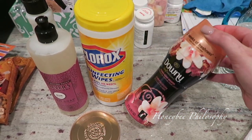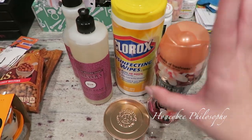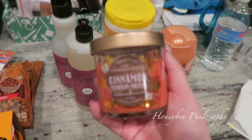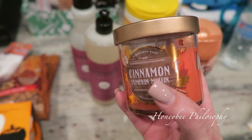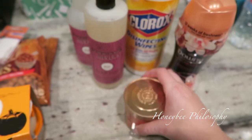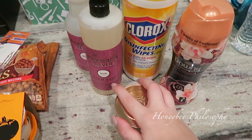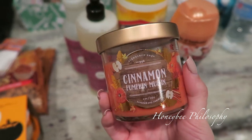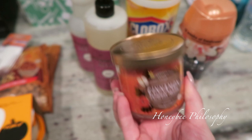I got a small Downy Infusions in Amber Blossom - it's like a fall scent. These are little things you put in your wash to make your clothing smell really good. It's $4.99 for the smaller one, I think $10 for the big one - I decided to get the smaller just to see if I like this scent because I really miss my Downy Unstoppables. Then I got a candle - this is only five dollars. The cinnamon pumpkin muffin scent was flying off the shelf. It smells like you've been baking all day but it's not overly sickly sweet.